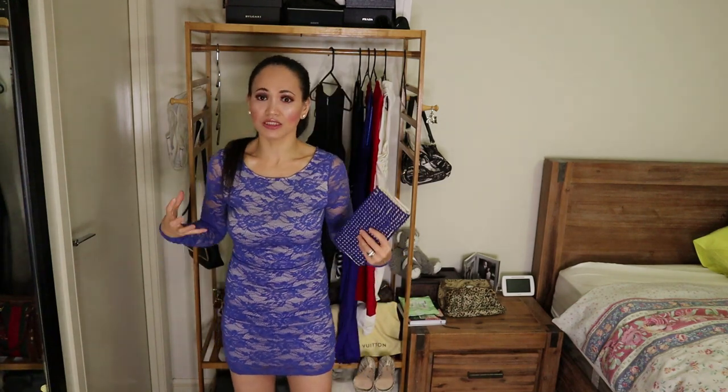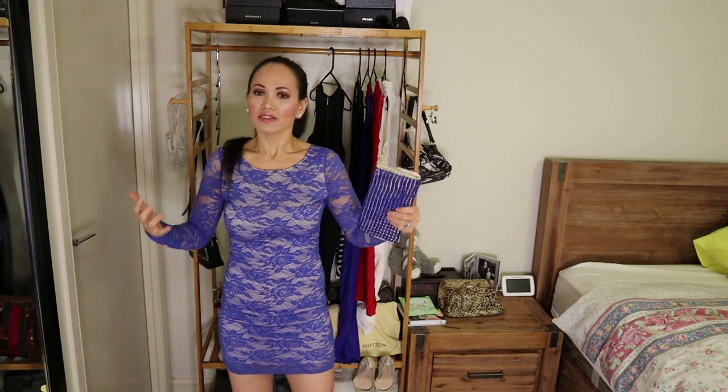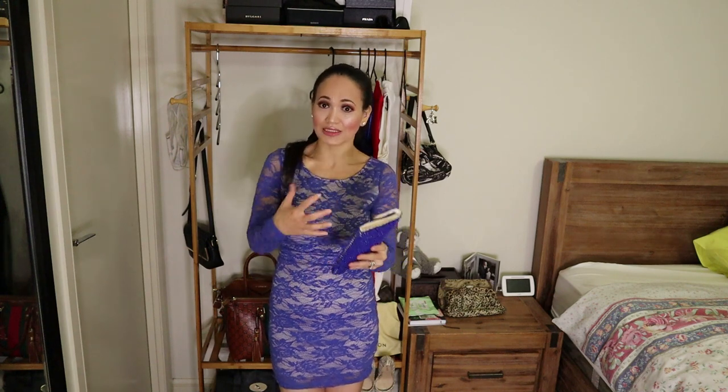This type of dress is already perfect on its own, so you don't need many accessories. If you put on a lot of accessories it will be over-designed and won't look good, especially since this is an elegant type of dress. The fabric design makes it perfect just as it is.